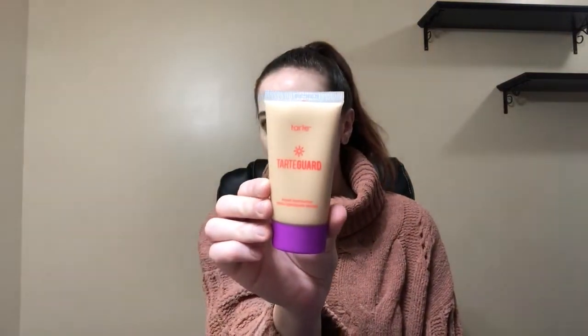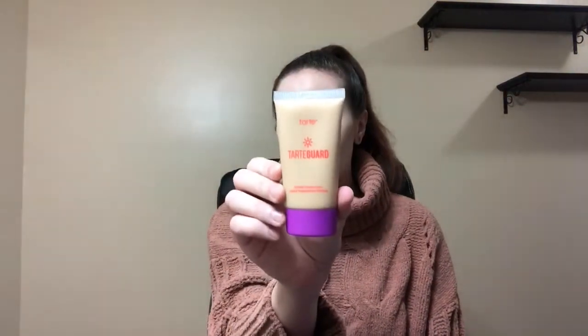Next I chose something similar — this is the Tarte Guard Tinted Moisturizer, and I got the shade Light. I believe there was only Light, Medium, and Dark. This is pretty big. I will save this for the summertime, but I'm so excited to try this out.